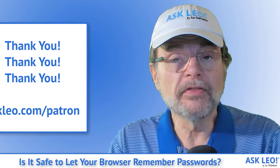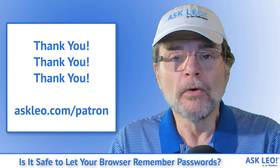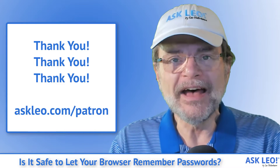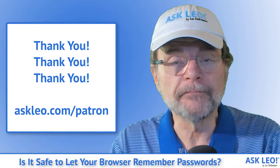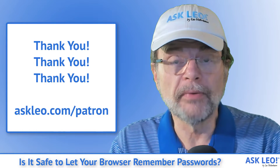I want to quickly thank the patrons of Ask Leo for making these videos possible. Without their support, Ask Leo simply wouldn't exist. Visit askleo.com/patron for more information, including access to exclusive patron-only content.